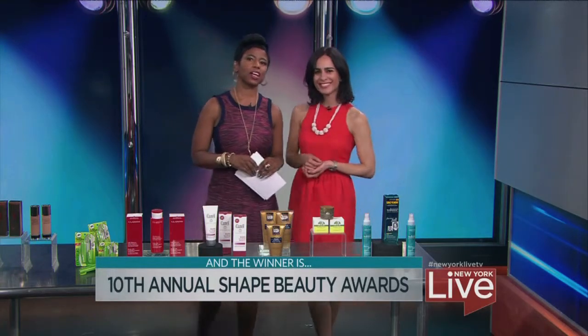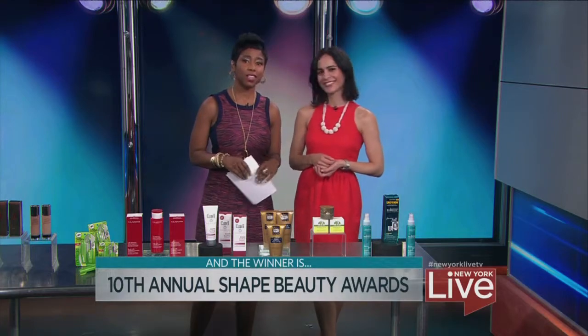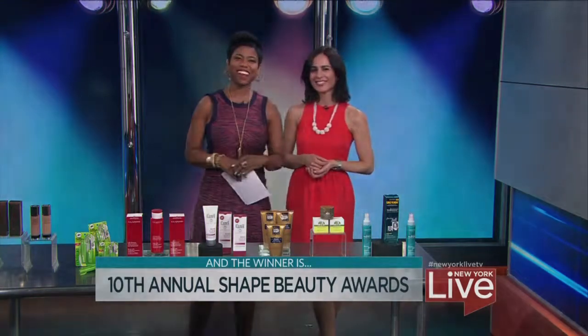For all of the award winners, check out the latest issue of Shape on newsstands right now. Bahar, thank you as always. Thanks, Jackie.